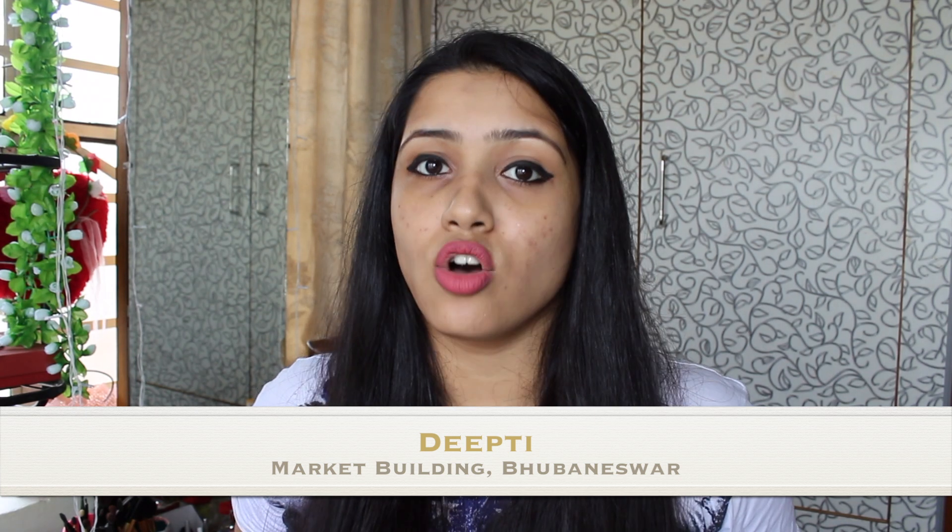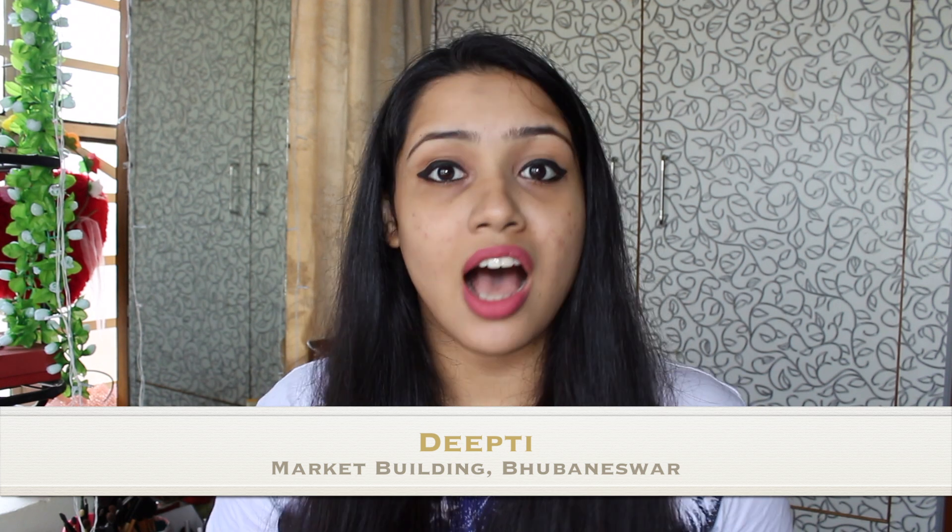Now let's move on to the products which I purchased from a local store in Bhuvaneshwar. If you've been to Bhuvaneshwar, you must know about Market Building — there is a cosmetics wali gali there. The last shop in that lane named Dipti keeps all of these products. If you know of any local store which sells these products in your city, please mention your city's name and the place in the comments — this will help other members of our community.